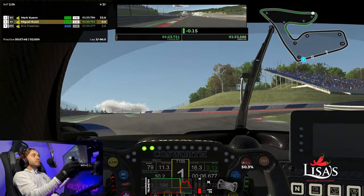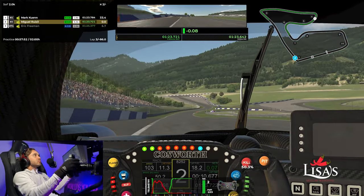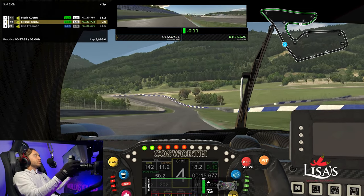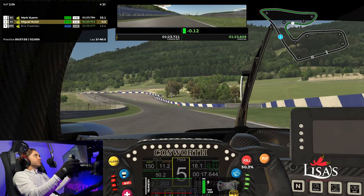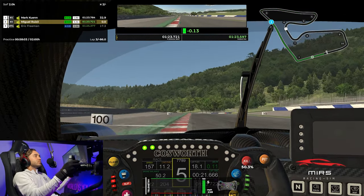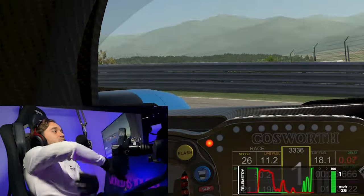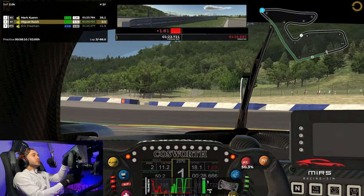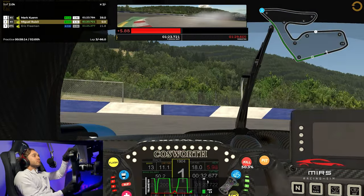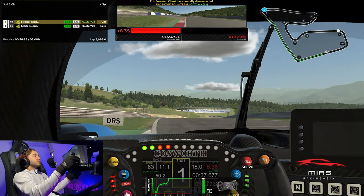My passion for racing has been part of me for over a decade now. While I wish I drove real cars and participated in racing events, it's not always possible. When I was around 12, my father bought my first car, and my brother and I raced Rotax — I believe it was four years.